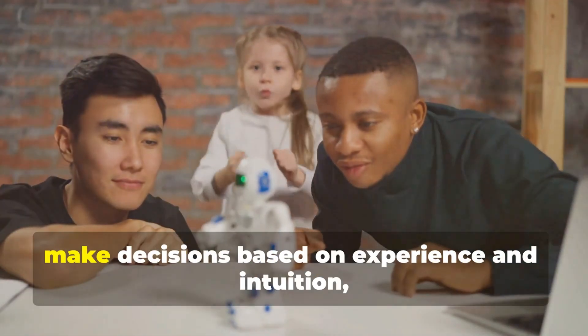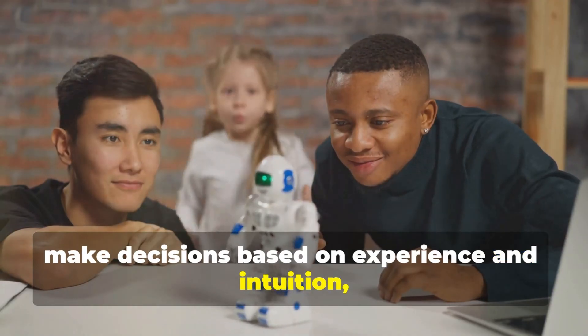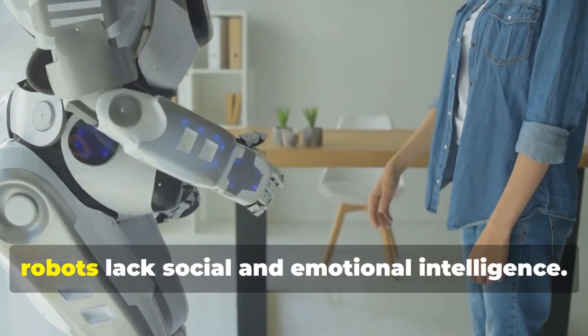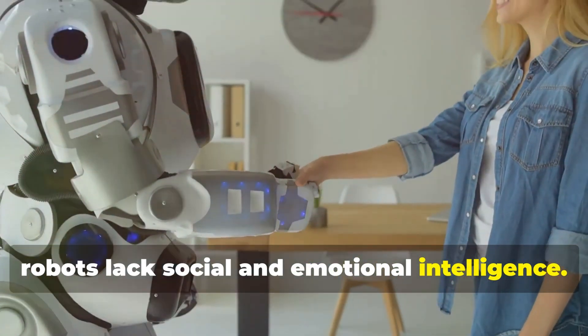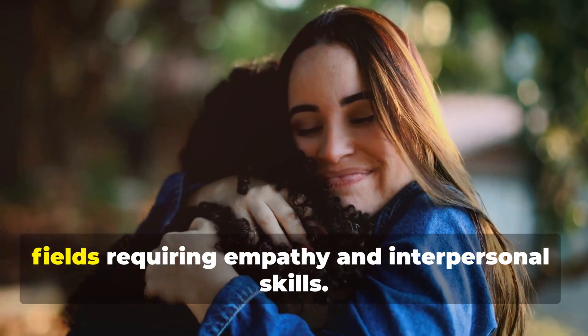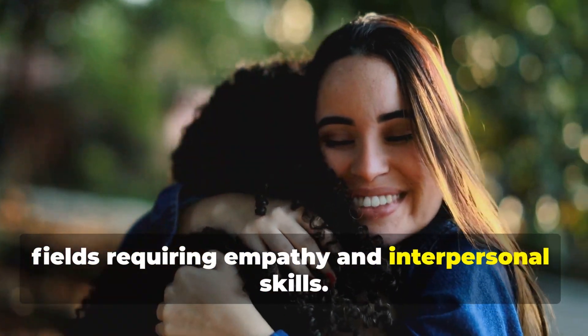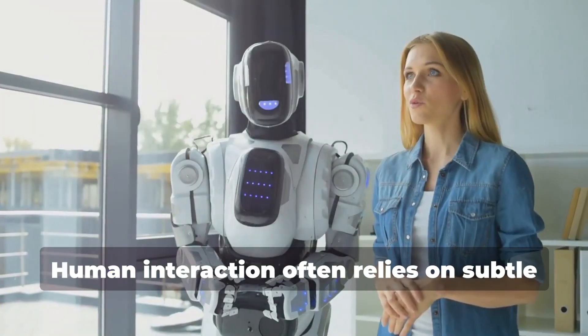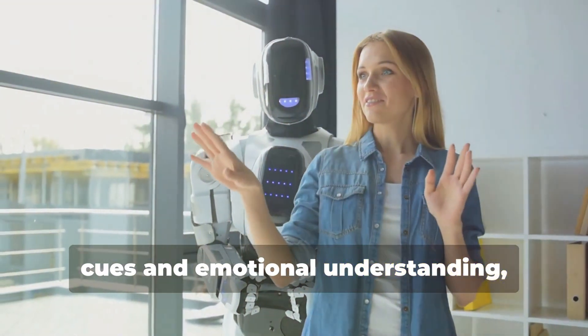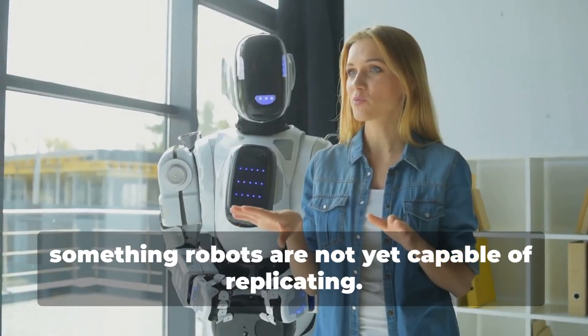Humans can often assess situations and make decisions based on experience and intuition — something robots are still learning to do. Robots also lack social and emotional intelligence. They can't understand or respond to human emotions, which can be a significant drawback in fields requiring empathy and interpersonal skills. Human interaction often relies on subtle cues and emotional understanding, something robots are not yet capable of replicating.